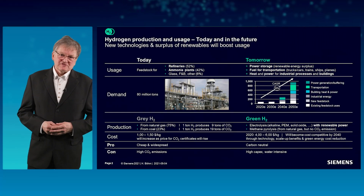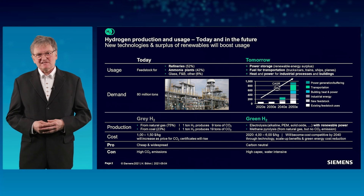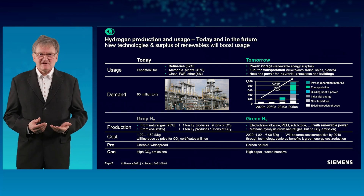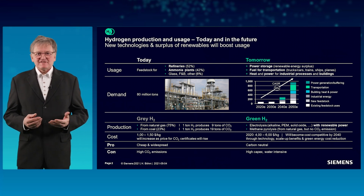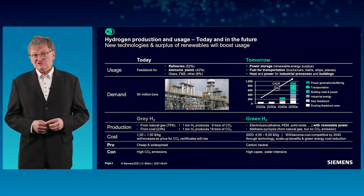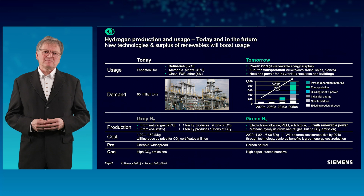The need to reduce carbon dioxide emissions drastically has brought hydrogen to center stage to decarbonize entire industries. Hydrogen is not new at all. Already today, the global annual demand is 80 million tons. It is mainly consumed in refineries and ammonia plants as feedstock for fertilizers.